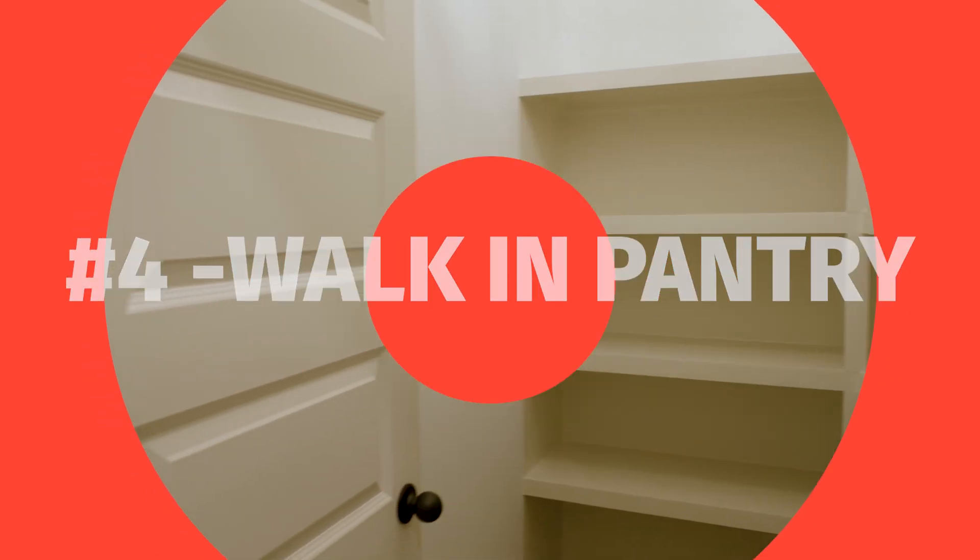My fourth favorite thing about this floor plan is the walk-in pantry. As you'll see, there is no wire shelving.